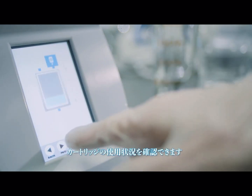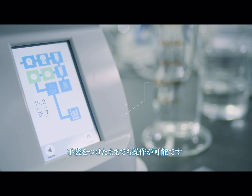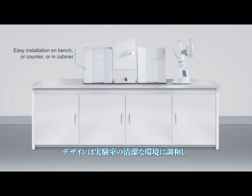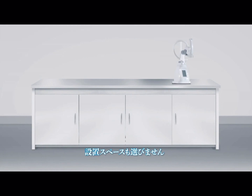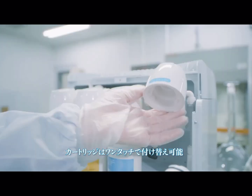The waterproof touch panel, easy to see and use even while wearing gloves, displays water quality and remaining tank volume, as well as cartridge and alarm status. The smart design of Organo Compact Systems affords use in various locations, preserving precious lab space. Cartridge removal and replacement is one-touch simple.